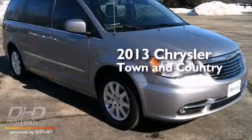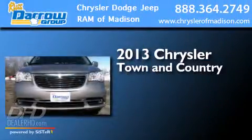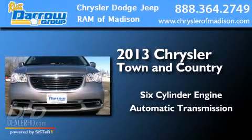This is a 2013 Chrysler Town & Country. It features a six-cylinder engine and an automatic transmission.